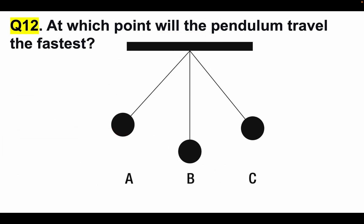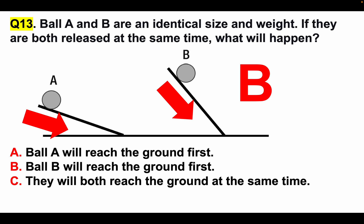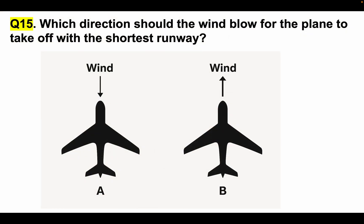Question twelve: At which point will the pendulum travel the fastest? Lots of people would choose C, but that's not correct. The correct answer is B. Question thirteen: Ball A and B are identical size and weight. If both released at the same time, the rate of decline is steeper for B than for A, which means ball B would hit the ground first. Answer is B. Question fourteen: Which cup gets filled last? The pipes are higher travelling to cup three, which means cups one and two will fill first. Cup three is filled last. Question fifteen: Which direction should the wind blow for the plane to take off with the shortest runway? For a plane to take off with the shortest runway, it needs to go into a headwind. The answer is A.